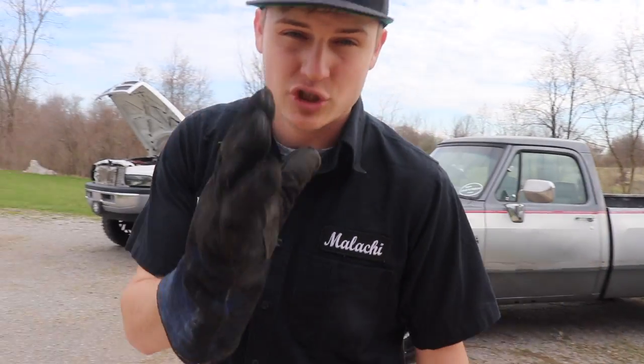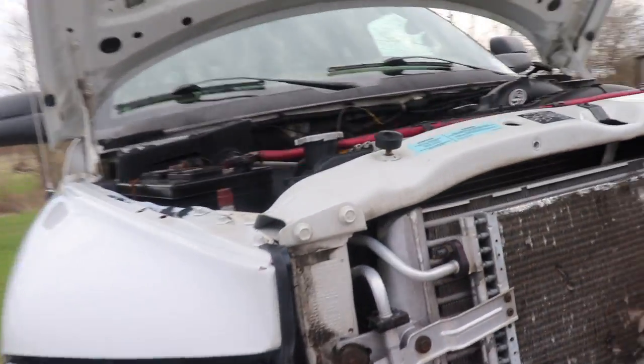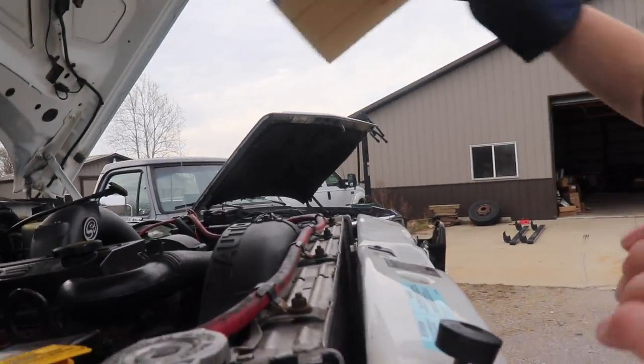Let's get over to the 24 valve first and show you what it shouldn't be looking like. What we're going to try to do is block the fan so you can see it better.